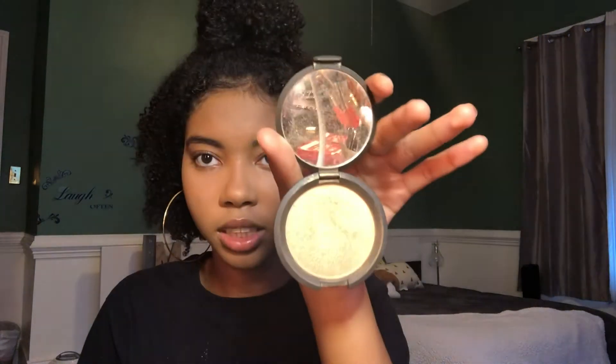Now everything should be nice and set on my face. I will go ahead with the Becca Highlighter in Prosecco Pop — I learned about this one from Lisetti, love her. It just really blends really well with the skin tone. Look at that pop! It's not too gold or too pink, and it doesn't really have an under color besides the slight brown champagne color. So it really blends in well.